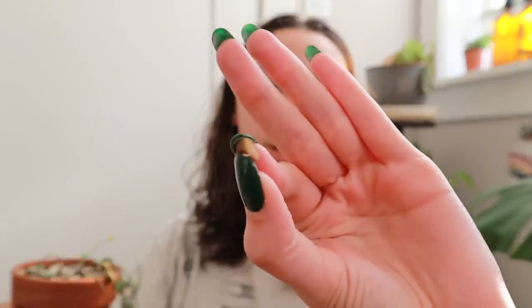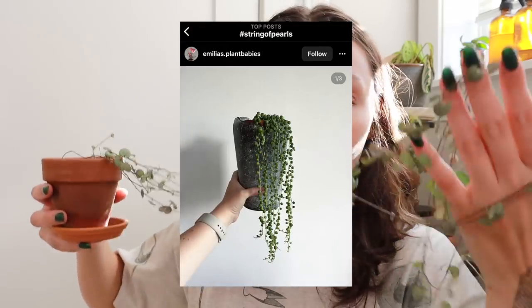All in all, the care and work that goes into this plant just does not outweigh what it brings to my collection. I think the string of pearls is honestly a much cooler, distant version of this. I hope my plant people know what I'm trying to say with that.